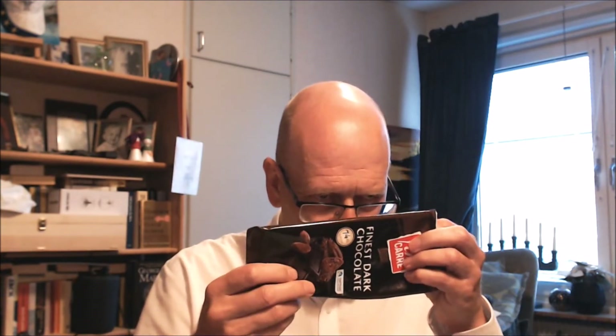I can see a shine to it. Looking at the ingredients: 70% cocoa mass, sugar, cocoa butter, fat-reduced cocoa powder, emulsifier sunflower lecithin, natural vanilla. Fairly good ingredients list, not too many strange things. It's quite dark, bordering on blackish-brown.